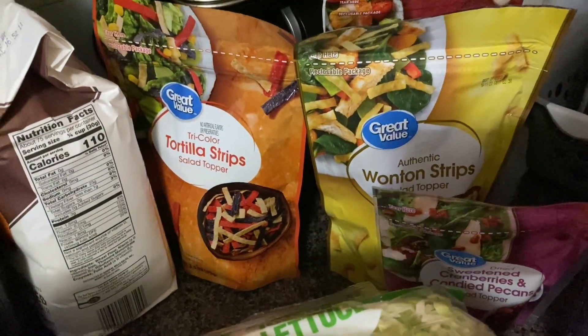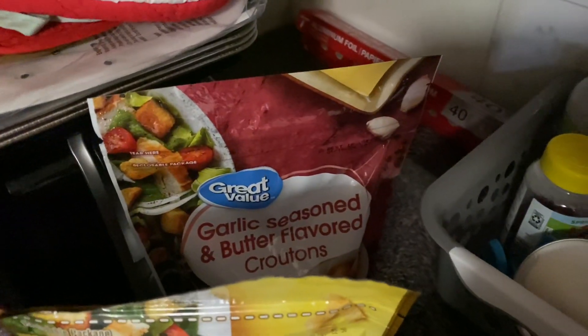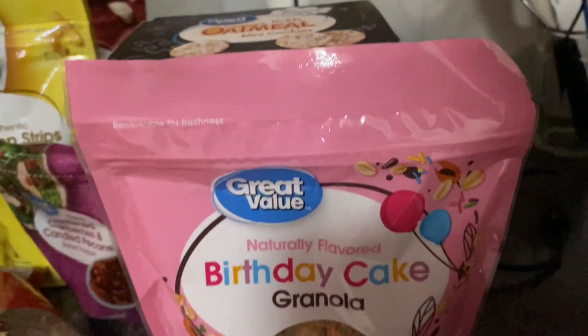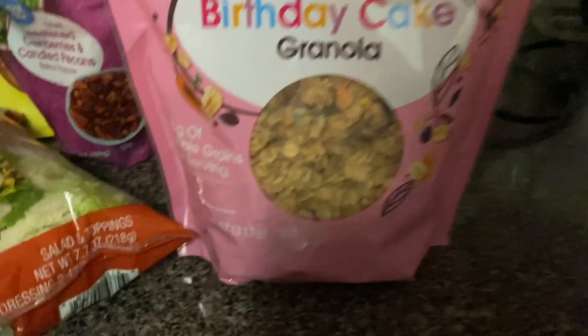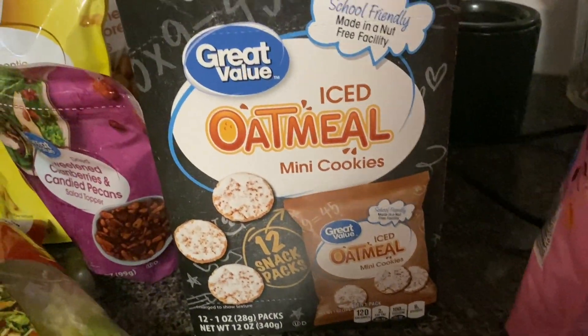I got my salad stuff — the tortilla strips, the wonton strips, the cranberries, and candied pecans. I got garlic seasoned and butter flavored croutons, two bags of shredded lettuce, and a Caesar bacon chopped salad kit — I love chopped salad. I found these birthday cake granola bars — it was the last pack, I never saw this before — and I love birthday cake everything so this would be a good little snack. I also got my little iced oatmeal mini cookies, the Walmart brand — love them, they're so good.